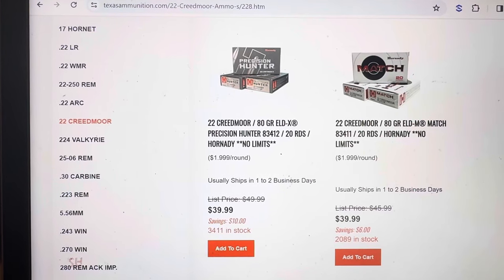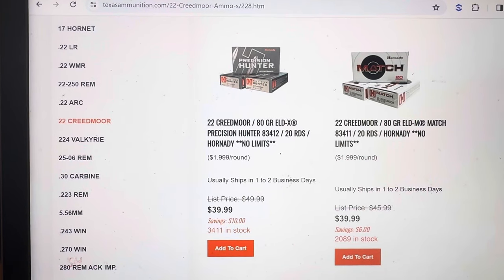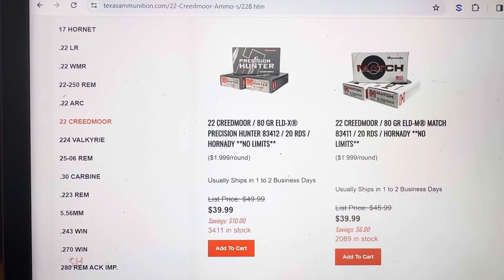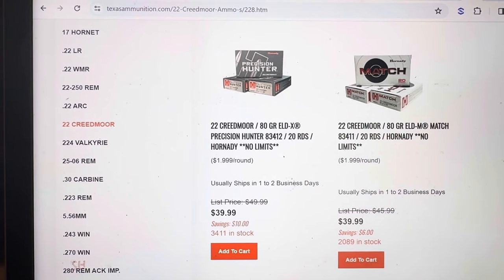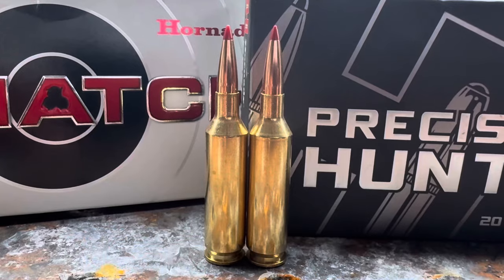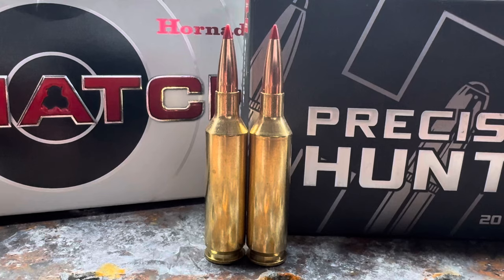One of the fears people have had about the 22 Creedmoor is ammo availability. You can see here on TexasAmmunition.com — where I got my ammo for this test — at the time of filming they have several thousand boxes in stock, priced at $39.99 a box, which is about what I'm seeing for other rifle ammunition like 270, 30-06, or 308. Here's a look at both Hornady offerings: the 80-grain ELD Match and the ELD-X. We shot both into ballistics gel and got very similar results.